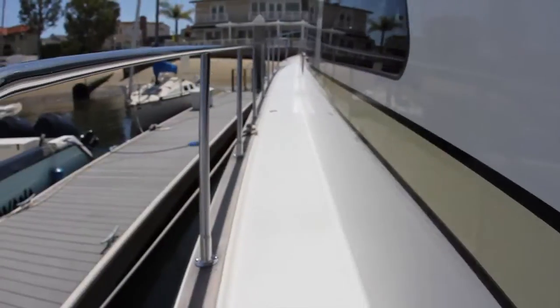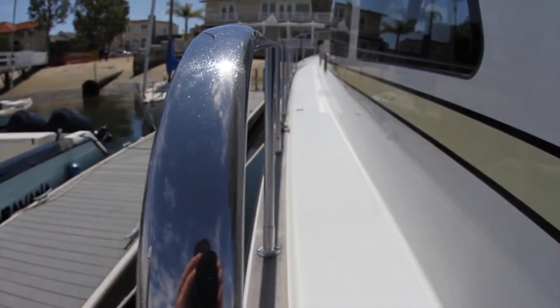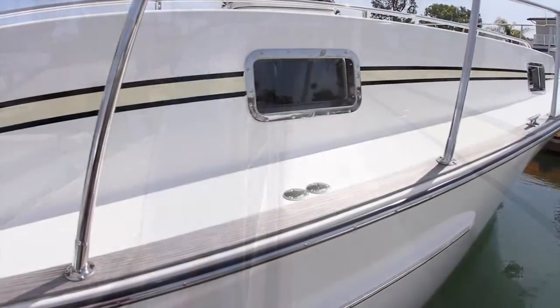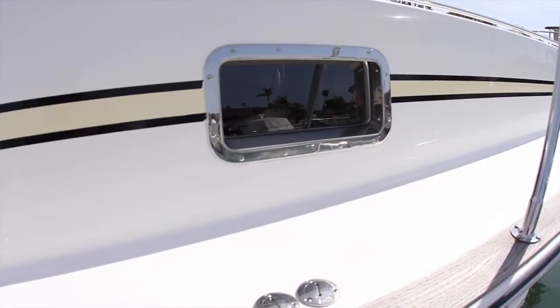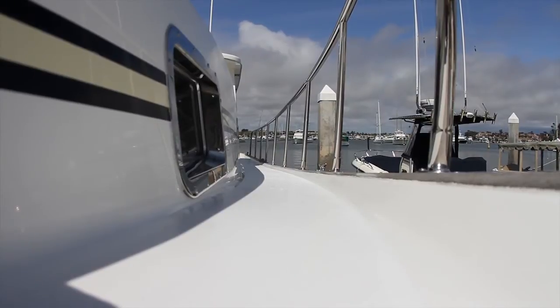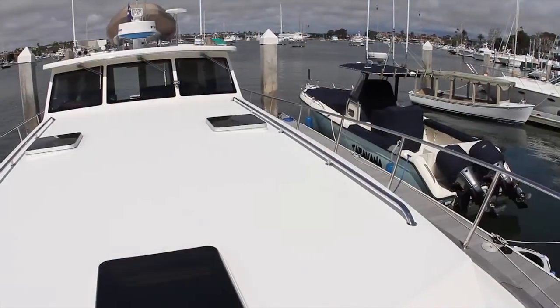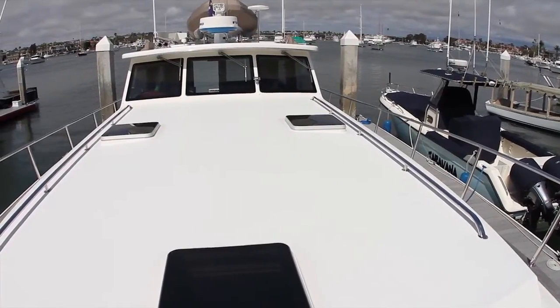Welded stainless steel oval handrails designed for strength and ease of grasping in heavy weather conditions, stainless steel port lights that keep this yacht watertight, and side decks for ease of movement around this yacht are characteristics designed to provide owners with maximum safety and comfort for many years to come.